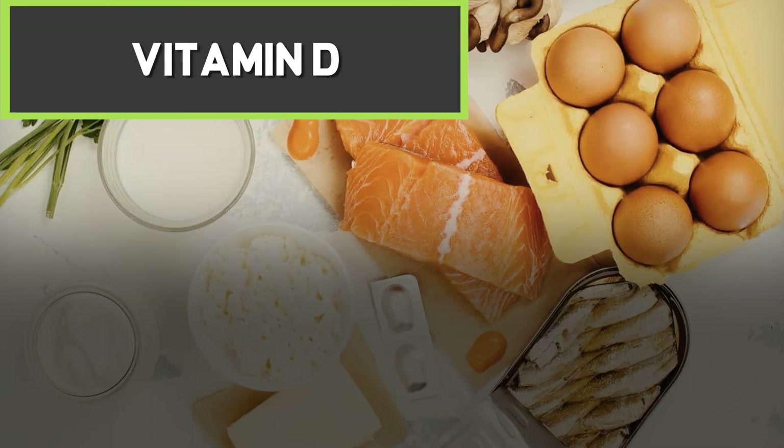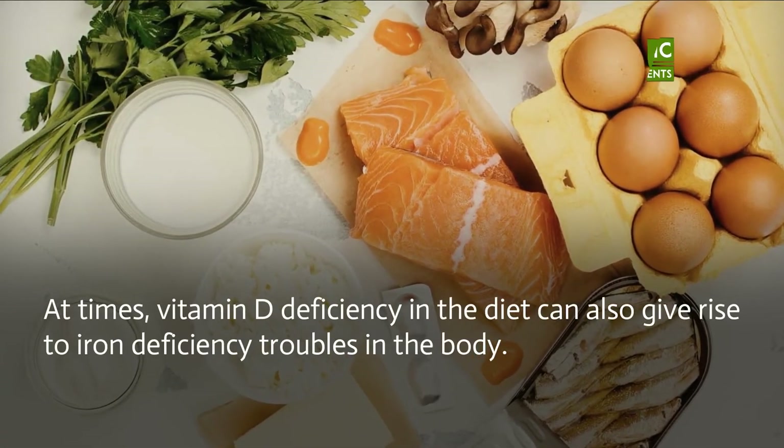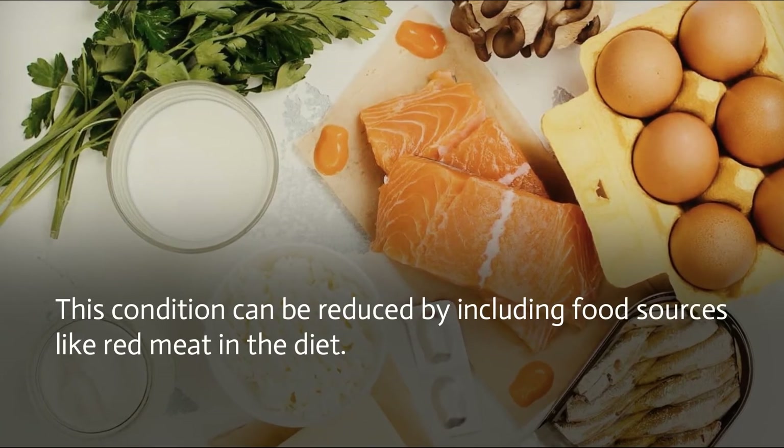Vitamin D: at times, vitamin D deficiency can also give rise to iron deficiency troubles in the body. This condition can be reduced by including food sources like red meat in the diet.